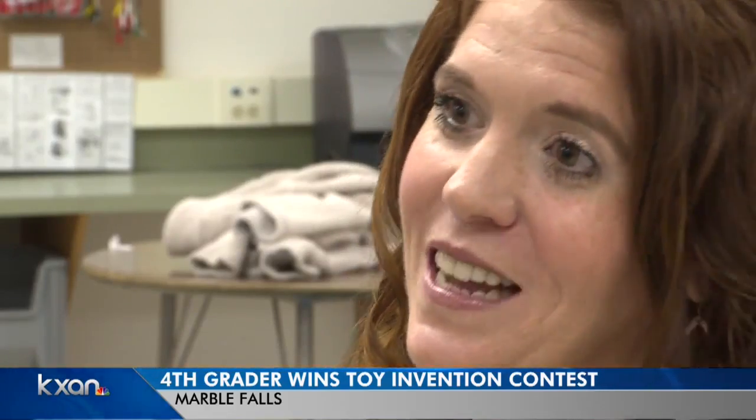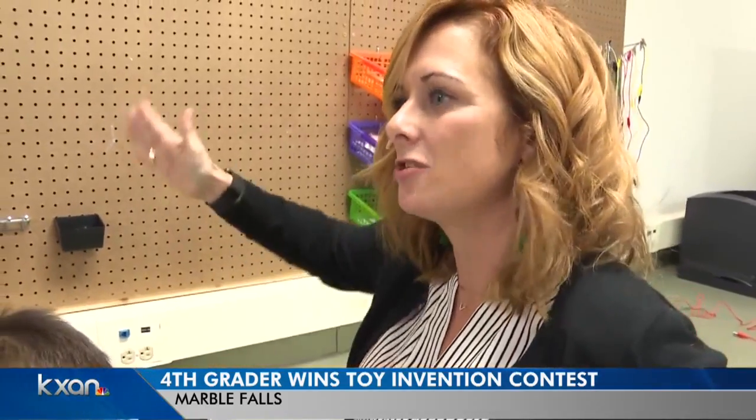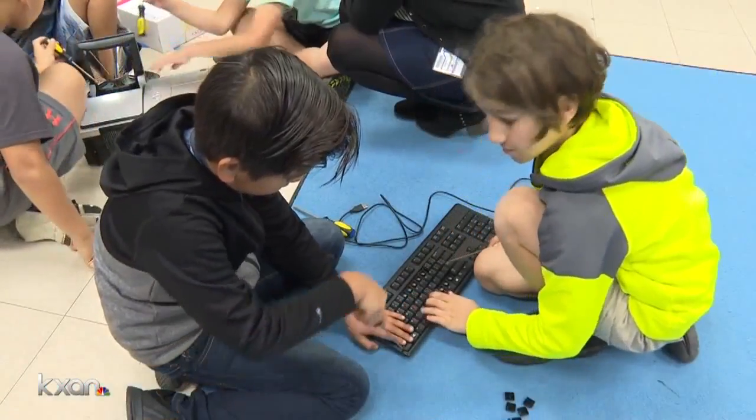And I get royalties off of when my toy is sold. That's the scholarship — definitely the part mom and dad are the most excited about. Excited, but not surprised. Problem solve as you build. Students at Spicewood Elementary have their own maker space where they can build, take apart, and experiment every week.